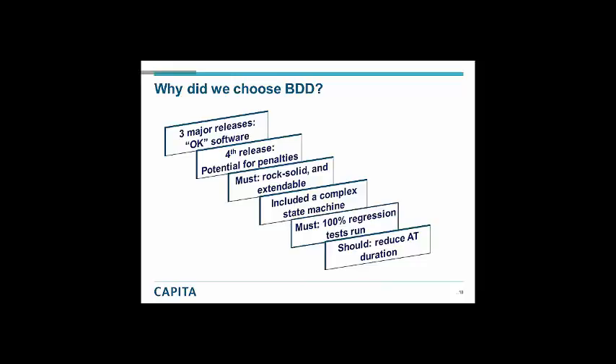And lastly, we said we want to reduce the acceptance test duration. A grumble from our clients — and something our acceptance test team hated — was that acceptance testing took weeks in previous phases and was unsatisfactory. How can we change that? What can we do better?